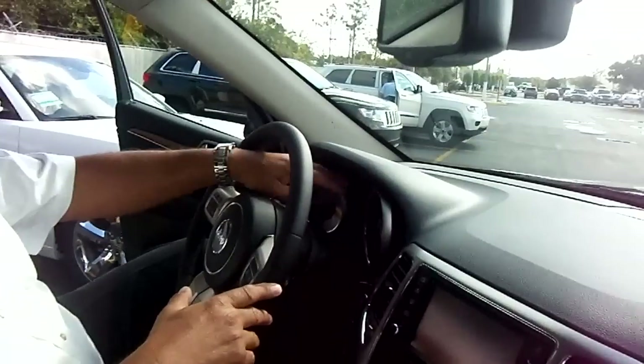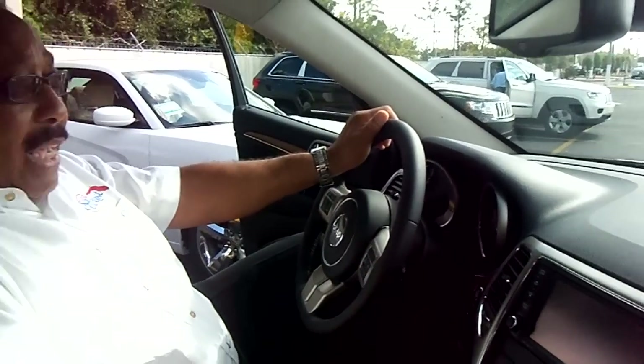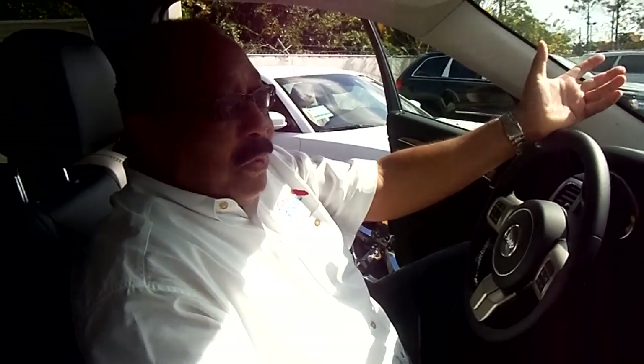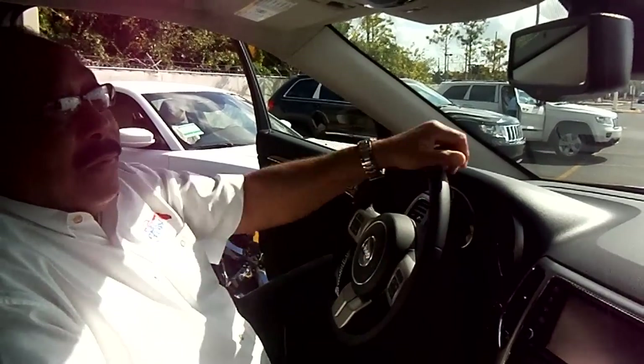There are USB controls, dual-zone air conditioning so each side can have its own temperature setting. We have an EVIC system right in the center of the gauge cluster, which gives you all the information you would ever need about the car — when you should have an oil change, how many miles you're getting per gallon, directional compass, temperature of the engine, and trip controls. Everything you need to know is right here at your fingertips, right in front of you.